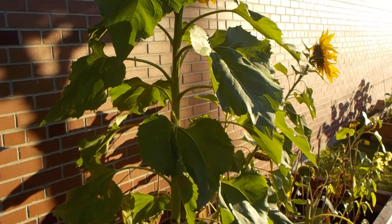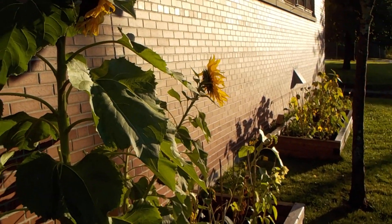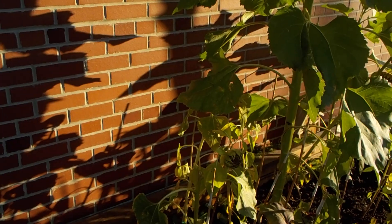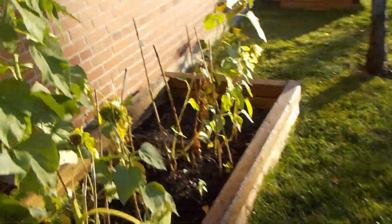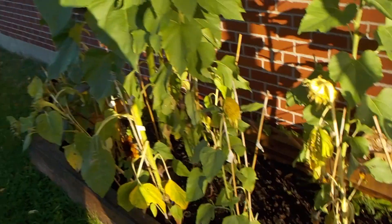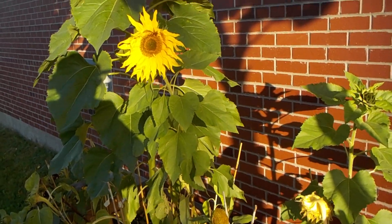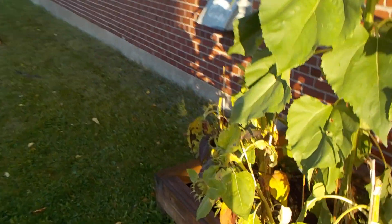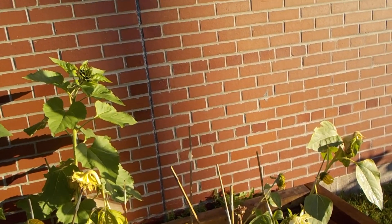They've actually had lots of water. I might have to check later today — it might need watering then. The garden from day one until now has had an interesting journey, experience. There was a tiny bit of human interference, but that's nothing. These flowers are very strong. They can bounce back from anything.